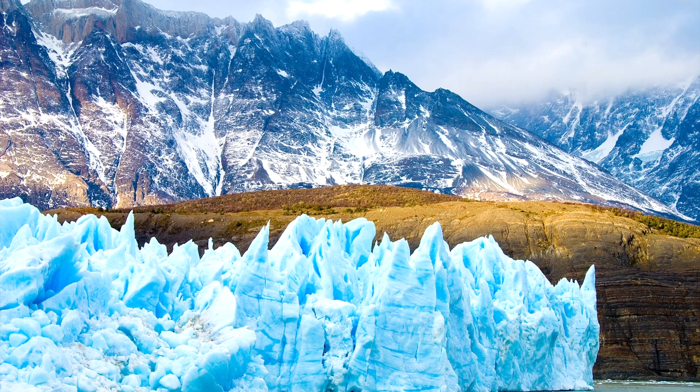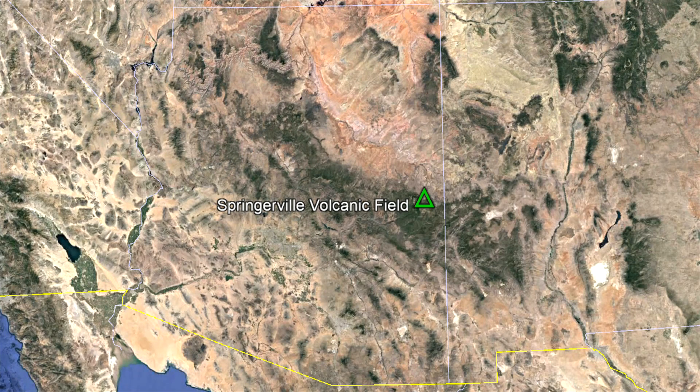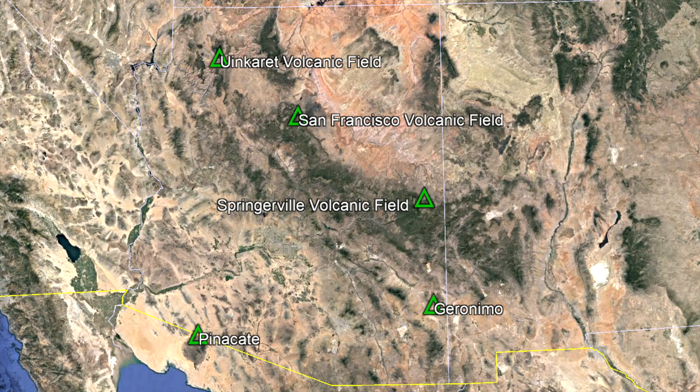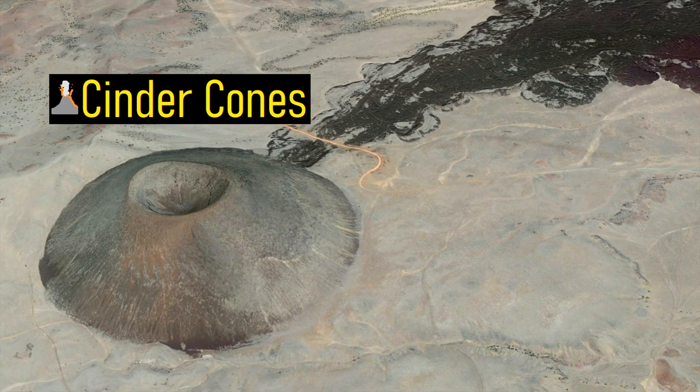Approximately 570,000 years ago, the planet was in the warming phase of the still ongoing glacial cycle of the much broader ice age. Arizona at the time was the site of 5 active volcanic fields which were spread across the modern border of Mexico all the way to the Grand Canyon. Each of these volcanic fields primarily consisted of a feature known as cinder cones.